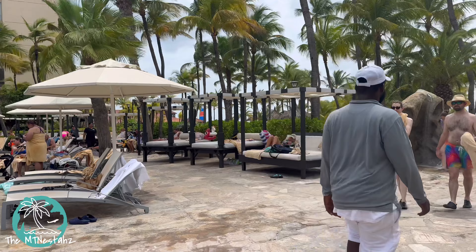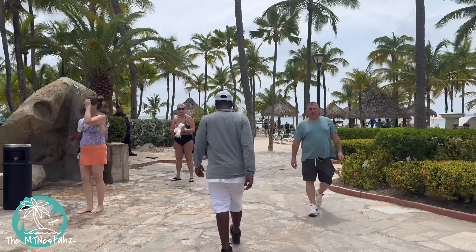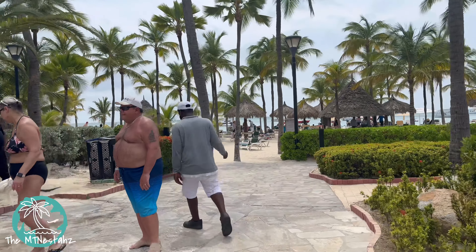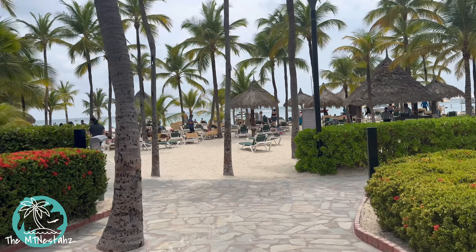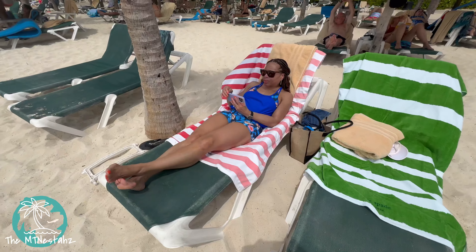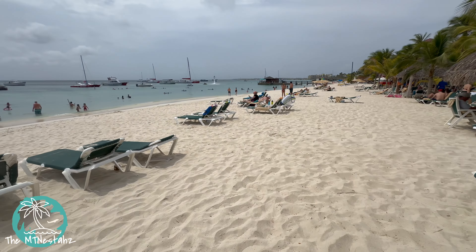Welcome to day two of the Empty Nesters in Aruba. Pretty much for the first day, we got in so late, the room wasn't actually ready. So we went to the casino, played a little bit, explored the resort a little bit. And then later that evening, we went over to Palm Bay Plaza and explored over there. But this is our first beach day, and this is the beach.